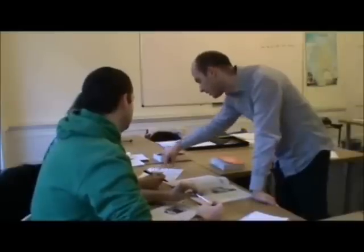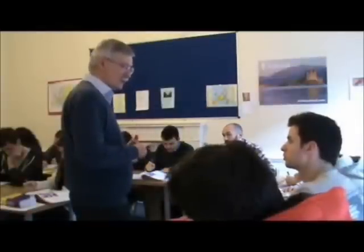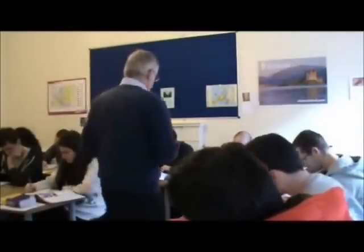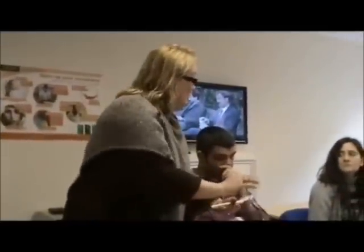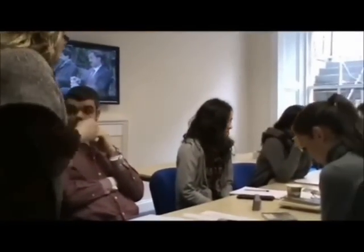We also offer examination preparation classes in Cambridge First Certificate, Cambridge Advanced and IELTS. These are written examinations, so we focus more on reading, writing and listening activities to familiarise students with the exercises in these examinations. Of course we also practise speaking, but in the format demanded by each test.